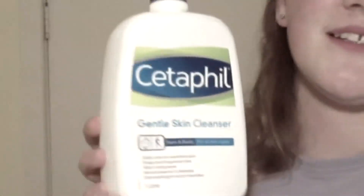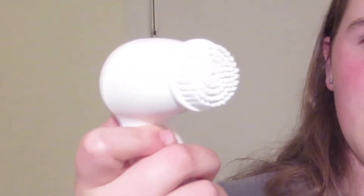It moisturizes as it cleanses, so sometimes if I don't feel like doing moisturizer I'll just do this and then I'm good to go. It's dermatologist recommended, always a good sign. Apparently you can use this with and without water, but I always use it with water. I usually use this in the shower but I can't for the video, so I'm just going to use the sink. I'm going to use my spin brush today — I actually haven't used my spin brush in like a million years. I'm surprised it still works.